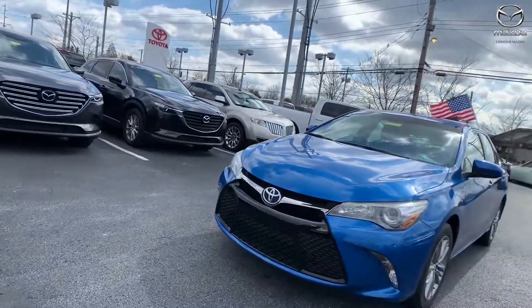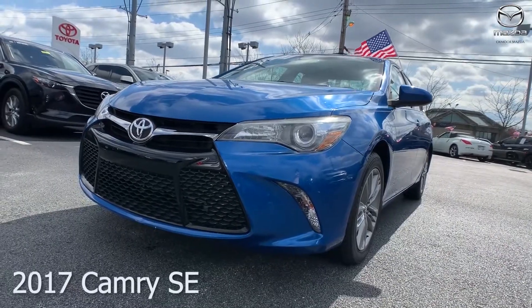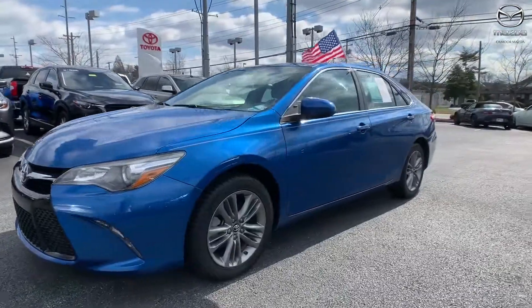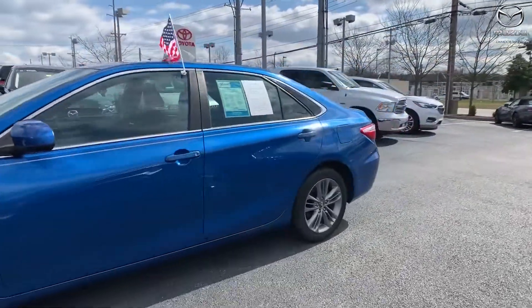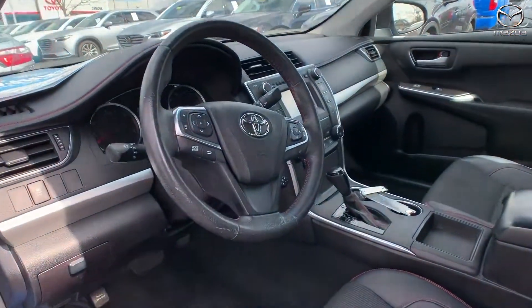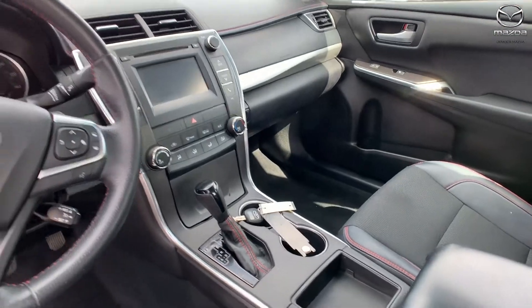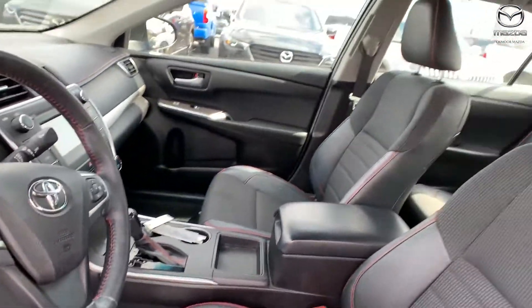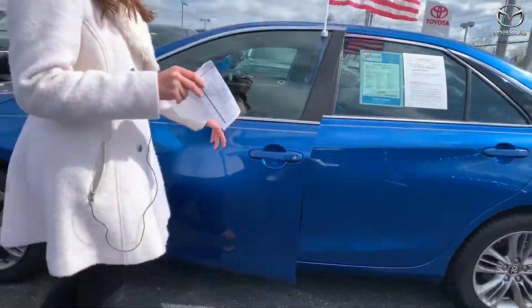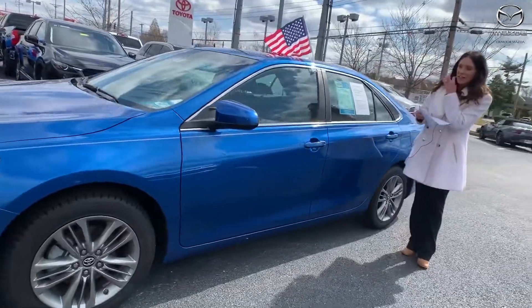Moving on to our second and last. This one again is a 2017 Camry SE. The exterior color is Blue Streak Metallic. This vehicle has alloy wheels, a backup camera, and a convenience package. There's a smart key system, speed sensing steering, and the vehicle is equipped with HomeLink. The interior is black leather trimmed. Mileage is 35,588 and the price is $16,400.